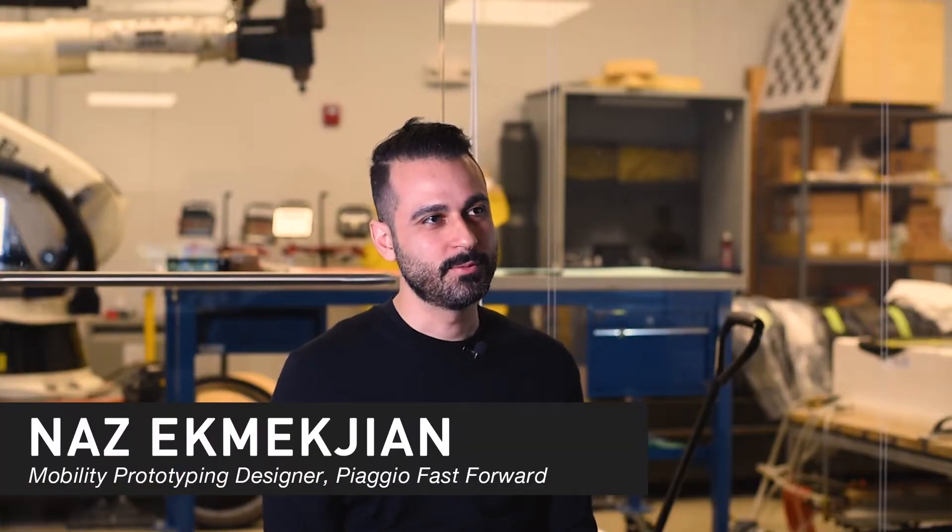Gageo Fast Forward was started nearly two years ago, originally as a think tank. We started with a small team of designers developing a series of concepts and ideas around the future of mobility.